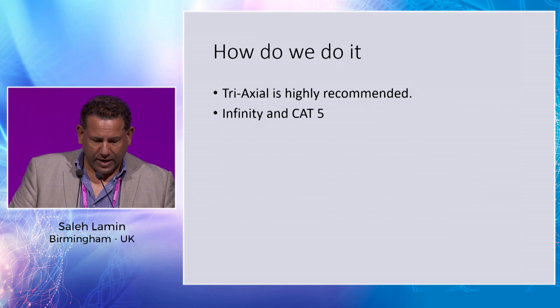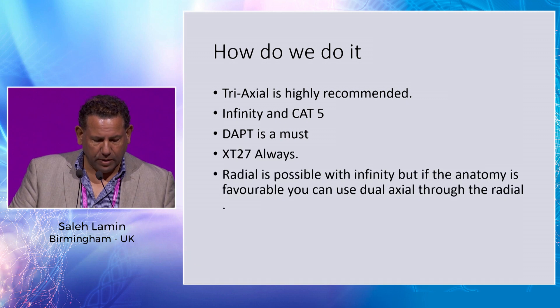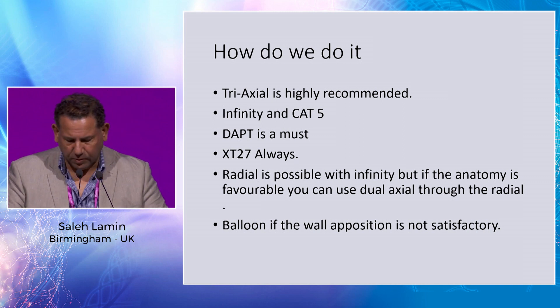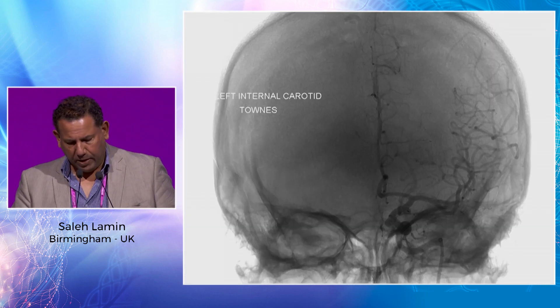25 patients have had follow-up. We had 19 patients with complete occlusion — about 76% — which is comparable to what's available on the market. Two asymptomatic in-stent stenoses. We always use a triaxial system with the Infinity. The XT27 is used regularly with this device. Radial access has also been used for some cases. We're liberal in using the balloon if needed, but we don't balloon just for the sake of it — only if there is a gap between the stent and the vessel wall.